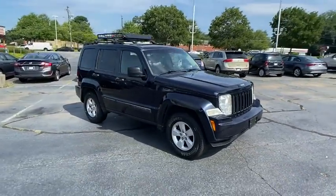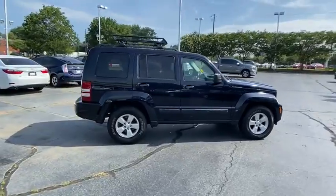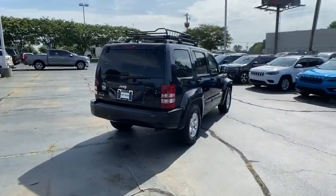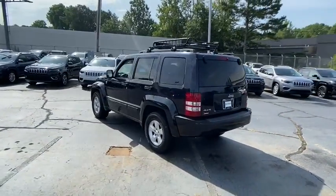Come test drive the 2011 Jeep Liberty. The Jeep Liberty is quite capable off-road, one of the best in its class. Compared to the Jeep Patriot and Compass, the Liberty is more of a true Jeep with off-road prowess and bold, upright styling.